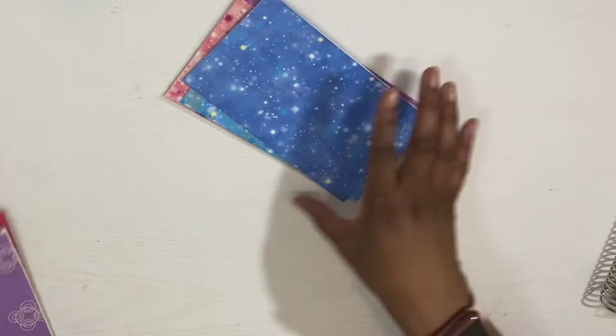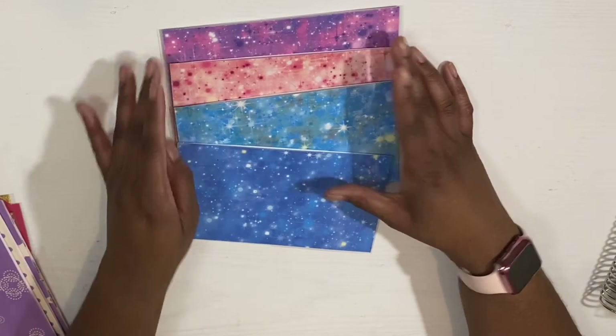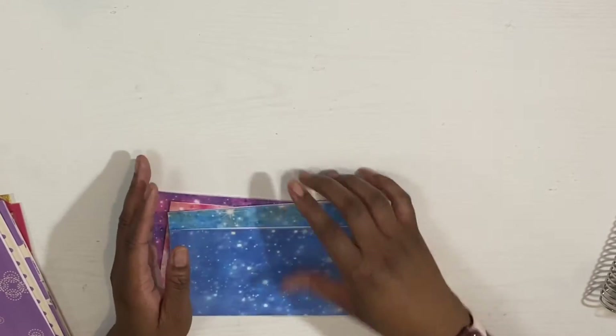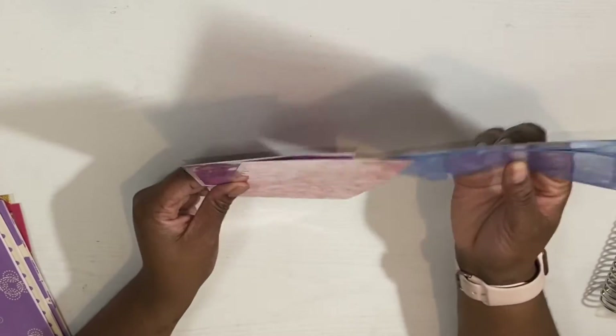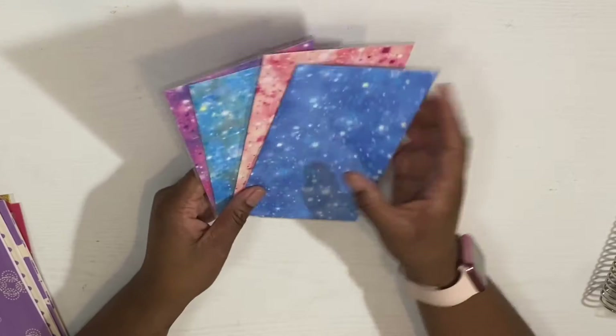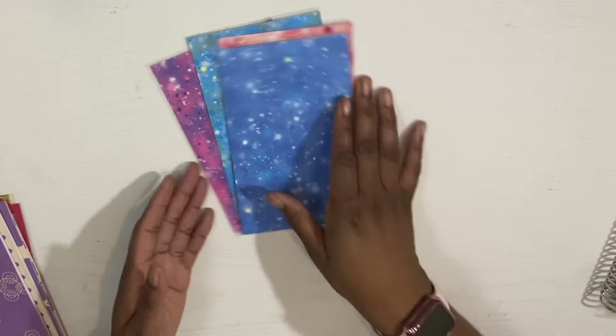And then I have some new sets coming out for January. The first set is like a galaxy theme. I really fell in love with all of these colors — I really love that purple. I just felt like all of these went very well together. It's kind of bright, but the galaxy thing has been in. So this is how that looks.